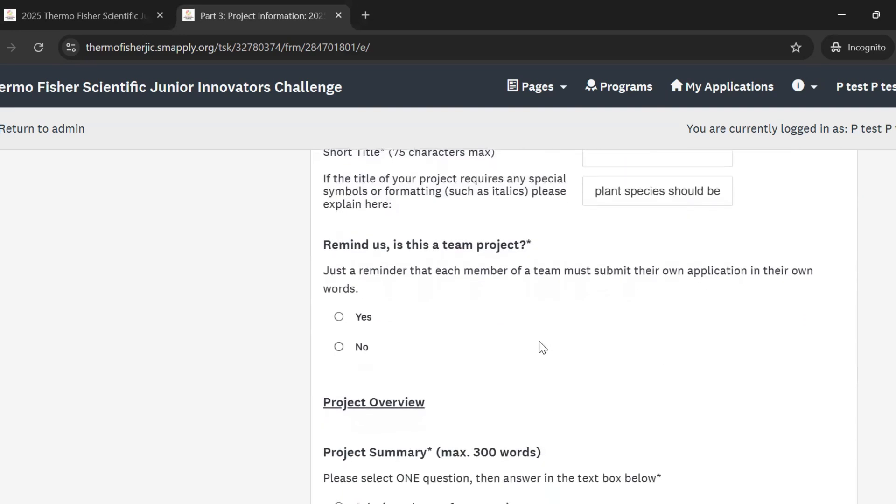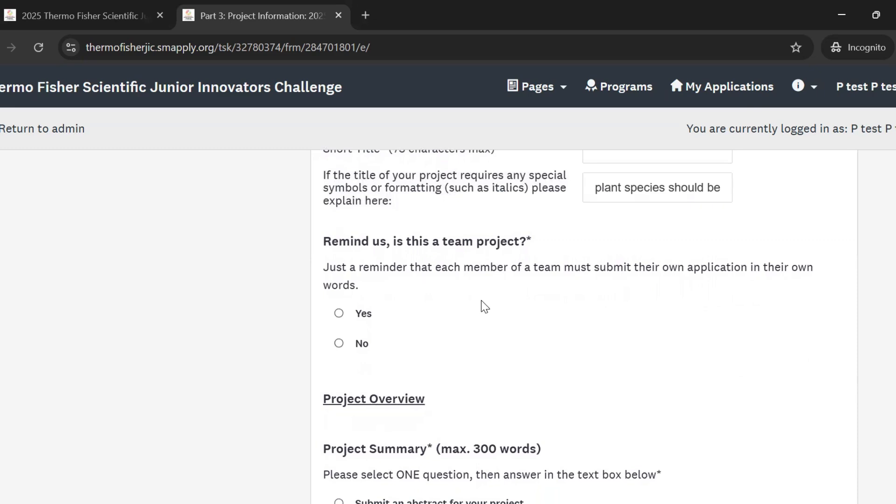Next, we're going to ask you to confirm if this is a team project. Remember that each member of your team must submit their own application.